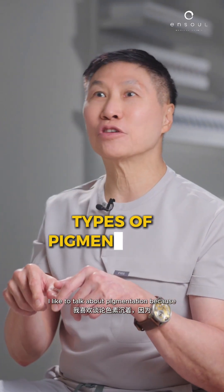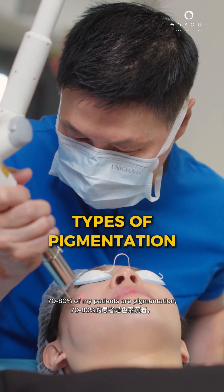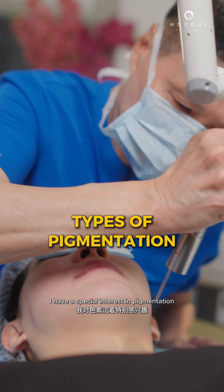Hi, I'm Dr. Kenneth Tien from Anseol Medical Clinic. I like to talk about pigmentation because 70-80% of my patients have pigmentation. I have a special interest in pigmentation and that's because I had melasma.